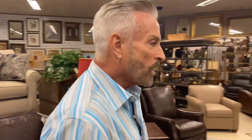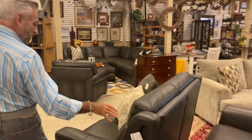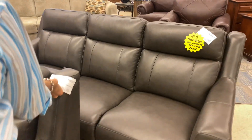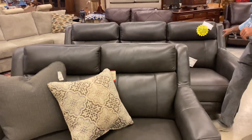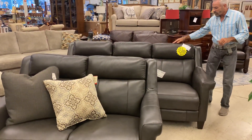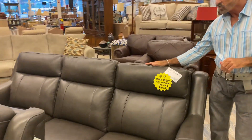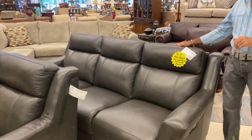Coming around here, we have this wonderful kind of gray — it's between black and gray in color. They call it the Benton Smoll Leather. These are power love seat and sofa, and on this particular one you can get $500 off — it's as-is, a floor model here in the store. That's why we are giving you a great savings on that.